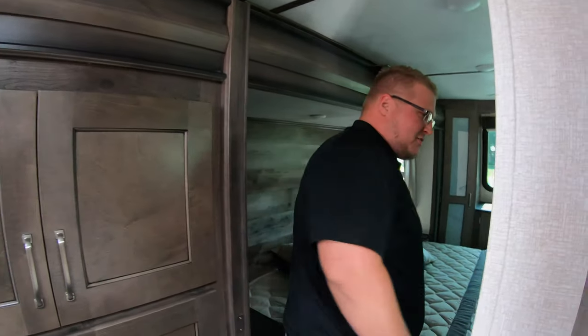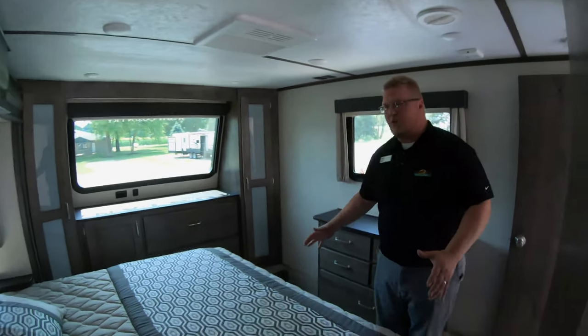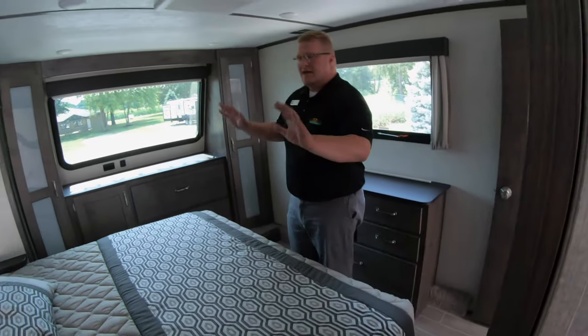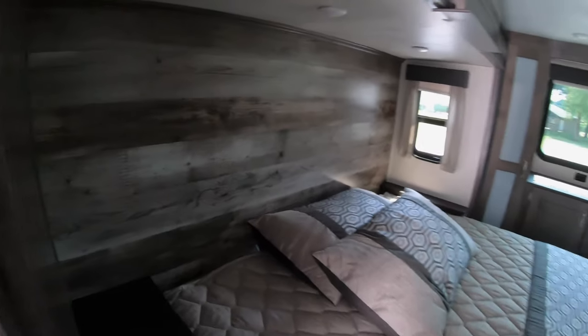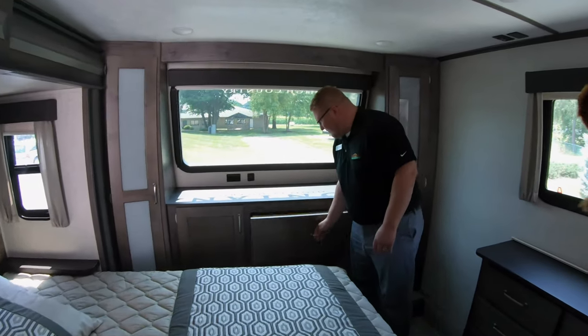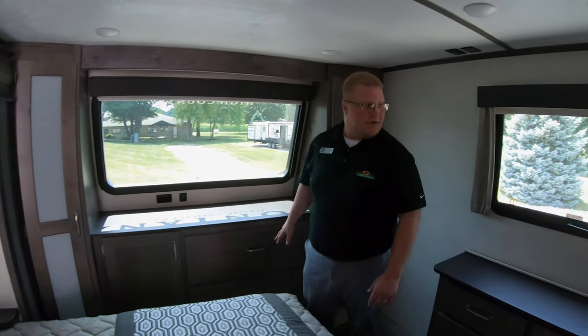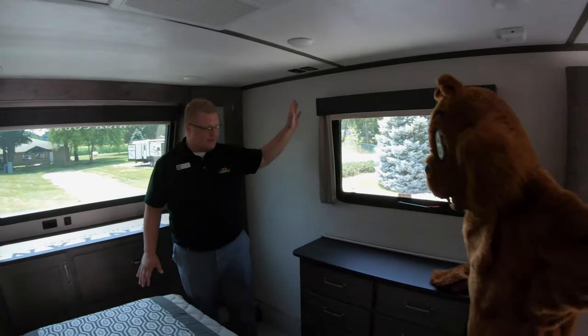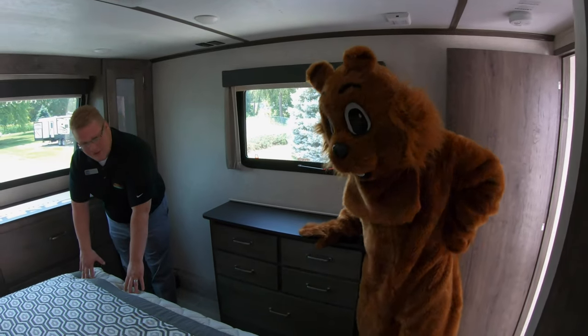This passes right into your bedroom. You've got a full king size bed with nightstands on each side. You do have an outlet over here as well, with more storage — storage on each side and dresser drawers. There's a little bit of countertop space here where you can put another TV, and you've got a cable hookup on top of your dresser as well.